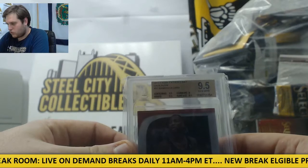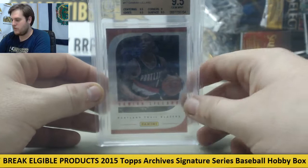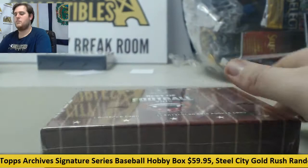Starting off, 2013 Panini Father's Day Lava Flow — Dame Lillard, 9.5 Gem Mint. Dame Lillard right there, 9.5 Gem Mint, 2013 Father's Day Lava Flow.